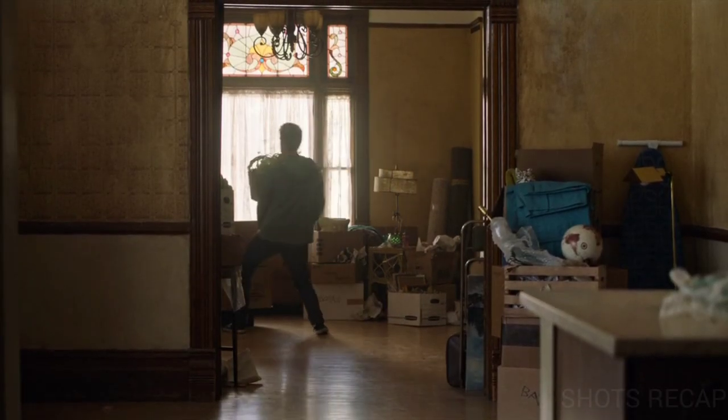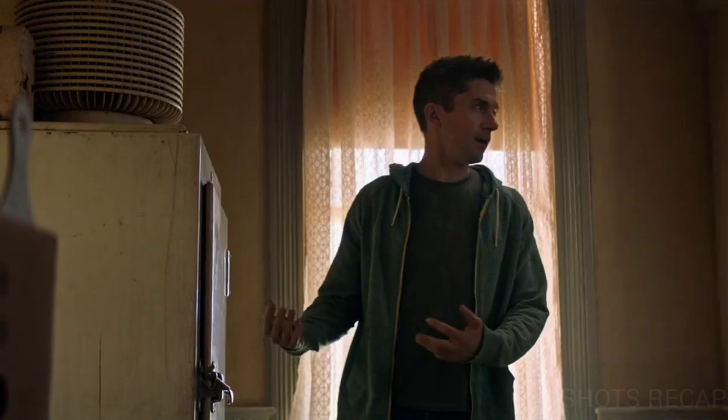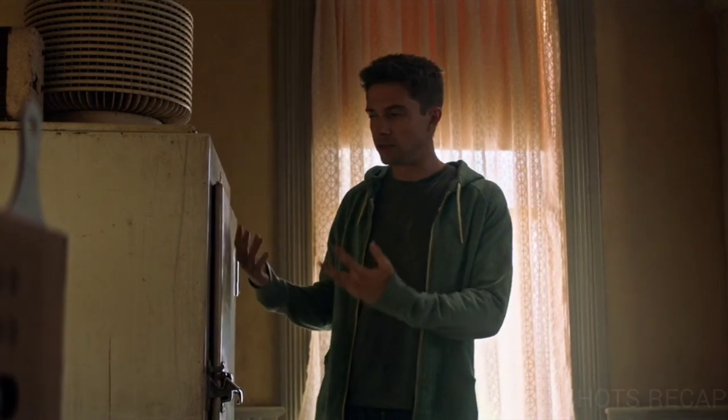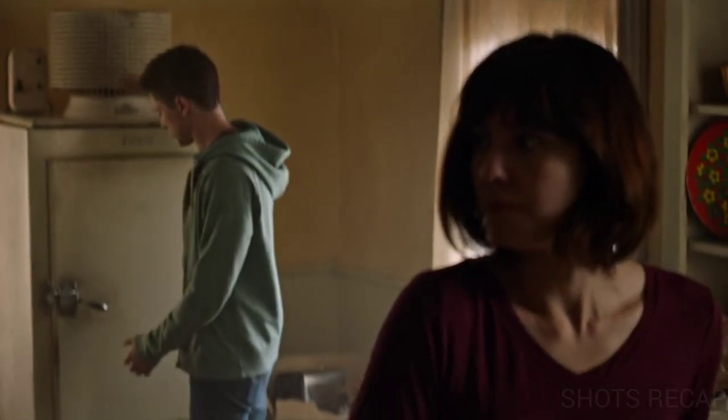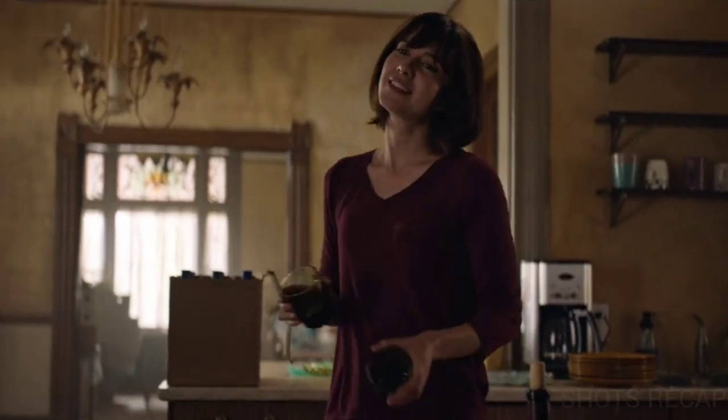Rob brings their belongings into the house while Gail puts utensils in the kitchen. She is bothered by an old fridge that had been kept in the apartment for years. Rob tells her that these old things have different technology than modern ones, and he points out the massive motor on top of it. But she seems frustrated and makes fun of Rob's geekiness.